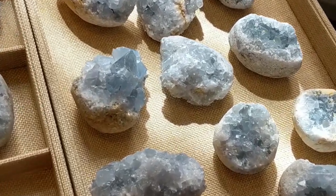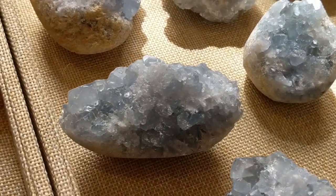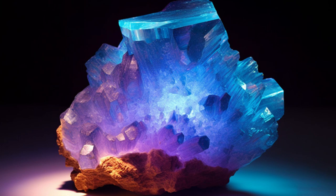Celestite, also known as celestine, is a beautiful crystal that resembles the color of the sky. Its pale blue hue, reminiscent of tranquil clouds, creates a sense of peace and serenity. Under UV light, celestite emits a captivating glow, transforming it into a radiant centerpiece that uplifts and soothes the spirit.